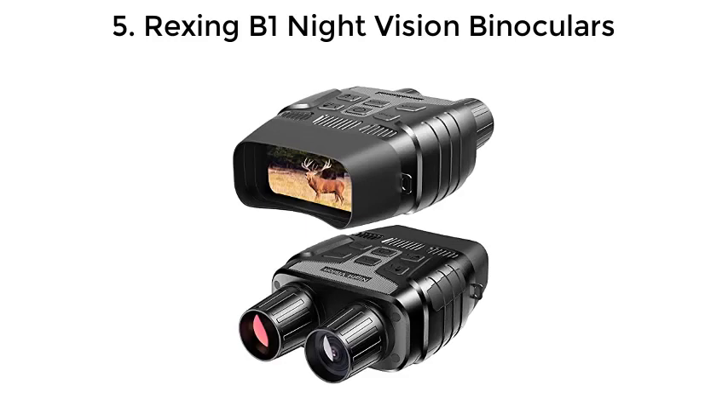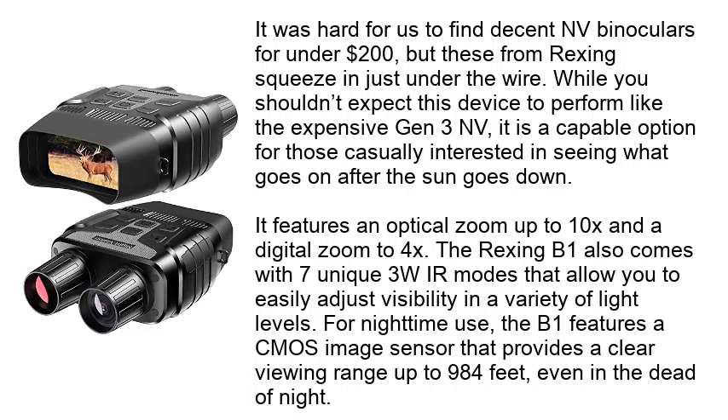Number 5: Rexing B1 Night Vision Binoculars. It was hard to find decent NV binoculars for under $200, but these from Rexing squeeze in just under the wire. While you shouldn't expect this device to perform like the expensive Gen 3 NV, it is a capable option for those casually interested in seeing what goes on after the sun goes down. It features an optical zoom up to 10X and a digital zoom to 4X. The Rexing B1 also comes with 7 unique 3W IR modes that allow you to easily adjust visibility in a variety of light levels. For nighttime use, the B1 features a CMOS image sensor that provides a clear viewing range up to 984 feet, even in the dead of night.